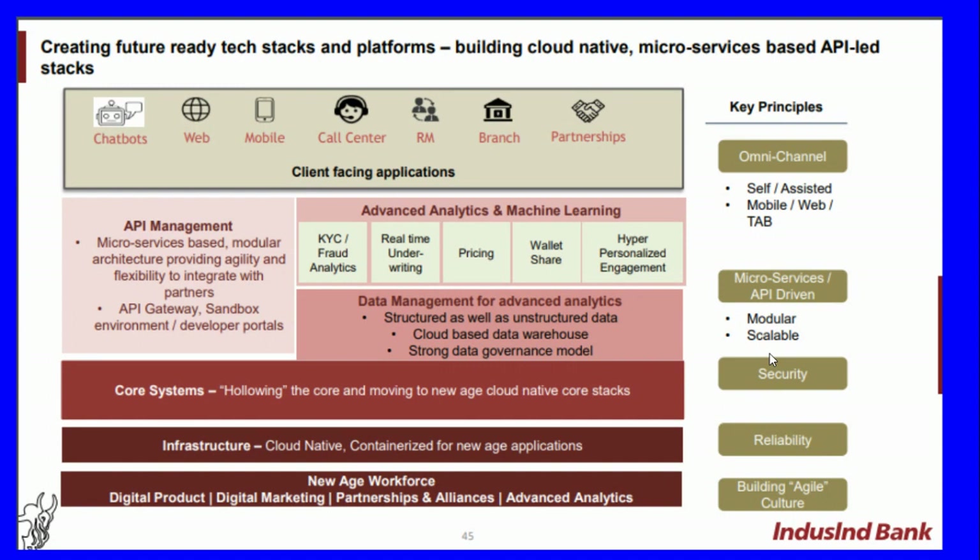Advanced analytics and machine learning capabilities include KYC, fraud analytics, real-time underwriting, pricing, hyper-personalized engagement. Data management for advanced analytics includes both structured and unstructured data, a cloud-based data warehouse, and a strong data governance model. The core system is moving to new-age cloud-native core stacks with cloud-native, containerized infrastructure for new generation applications.